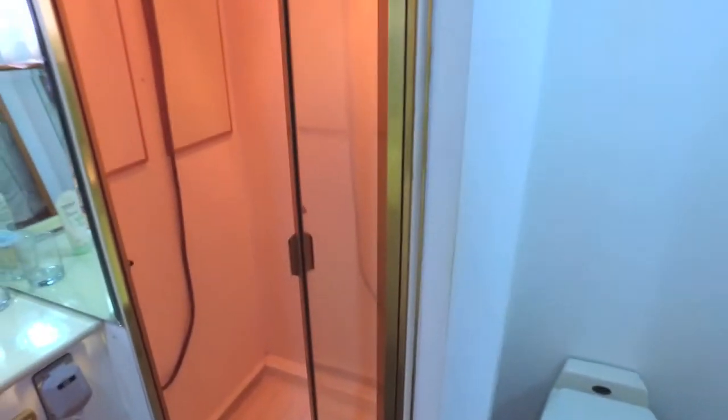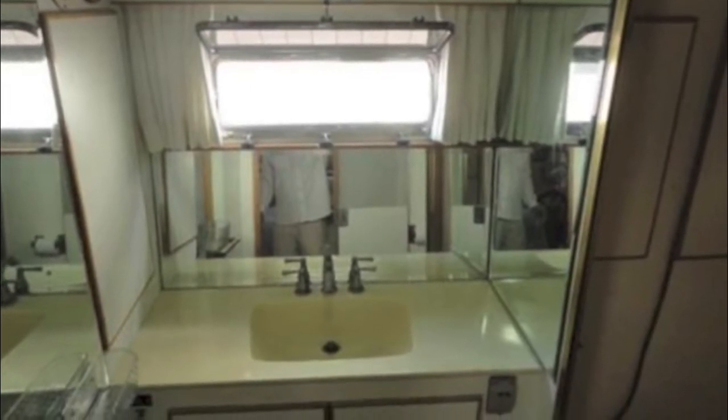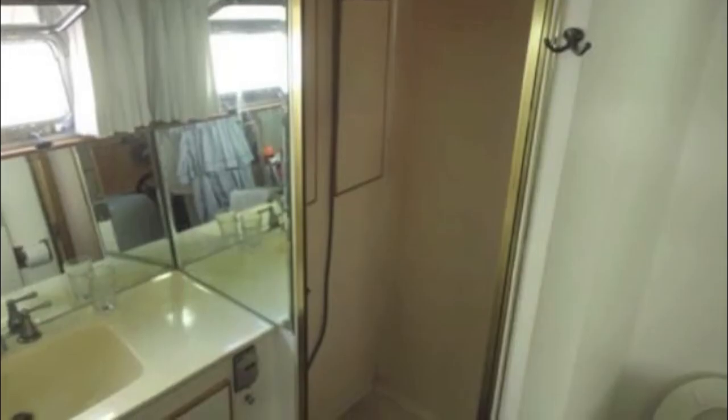All the heads on the boat are vacuum flush, by the way. Beautiful setup — you can easily live for years and years on this yacht.